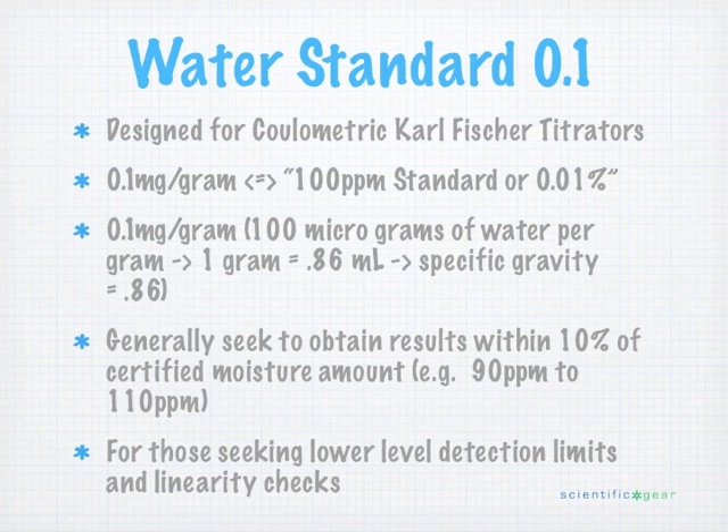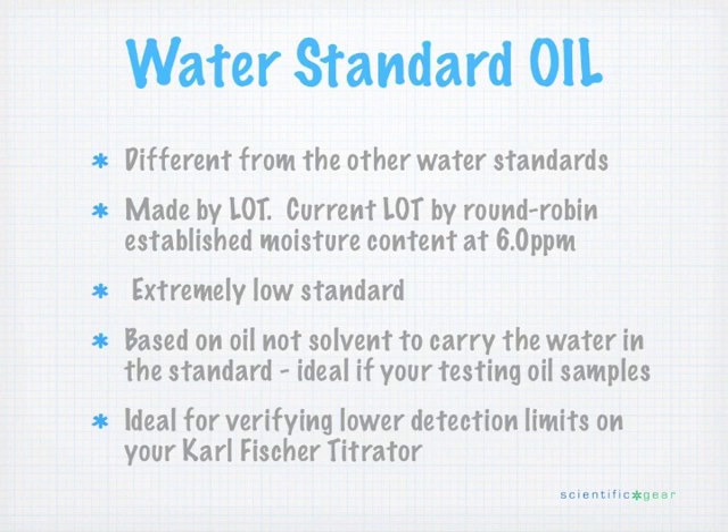The Water Standard 0.1 is a little bit more sensitive to moisture than the Water Standard 1, so whether you use it on a daily basis depends on your skill level. Last but not least, on the coulimetric side, we have our Water Standard Oil. With this standard, instead of targeting an exact water content like the two previous coulimetric standards, we analyze the material and release it at whatever water content it comes in at. Our current lot has a water content of six parts per million — extremely low. It is based on an oil as opposed to a solvent system, so you need a setup designed for analyzing an oil sample to use it effectively.